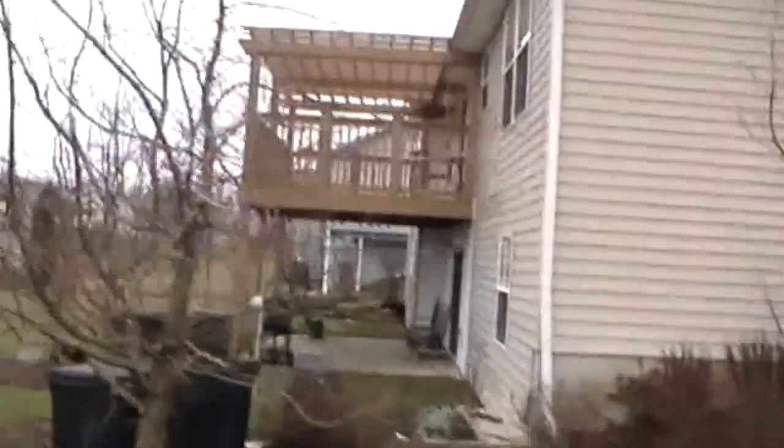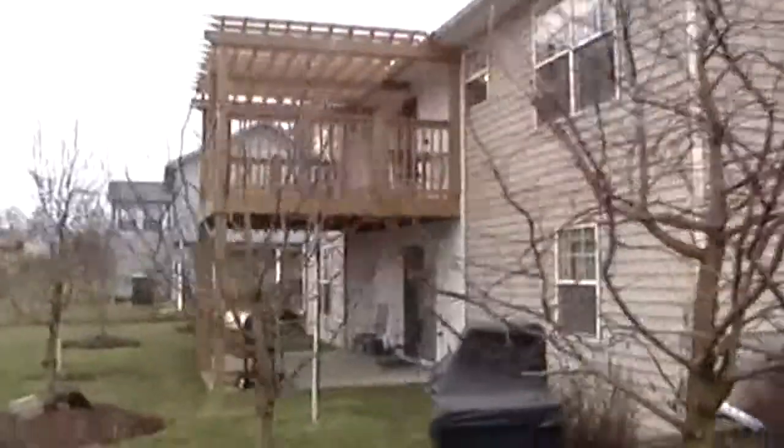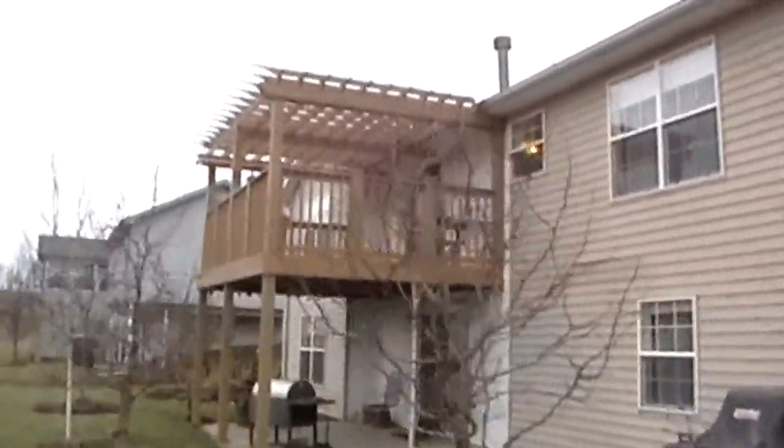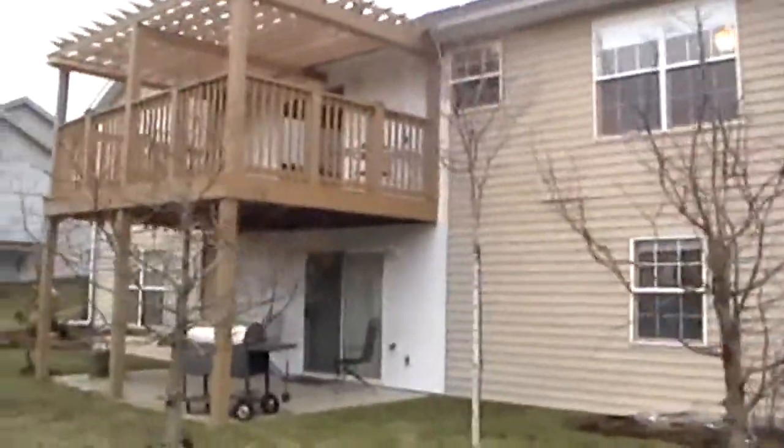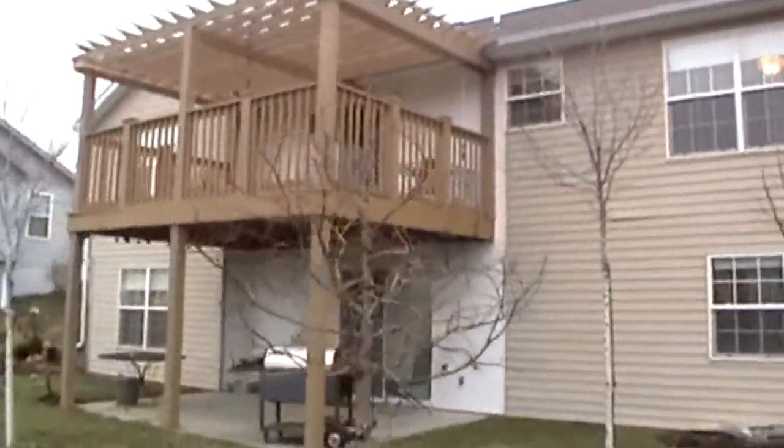In the back, you can see the patio below and the deck above. And that door right there goes right into the basement — it's a fully finished walkout basement.